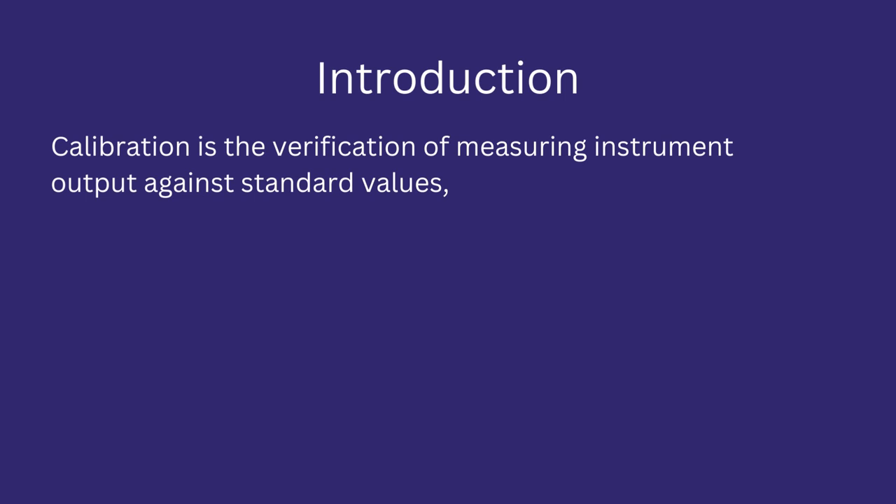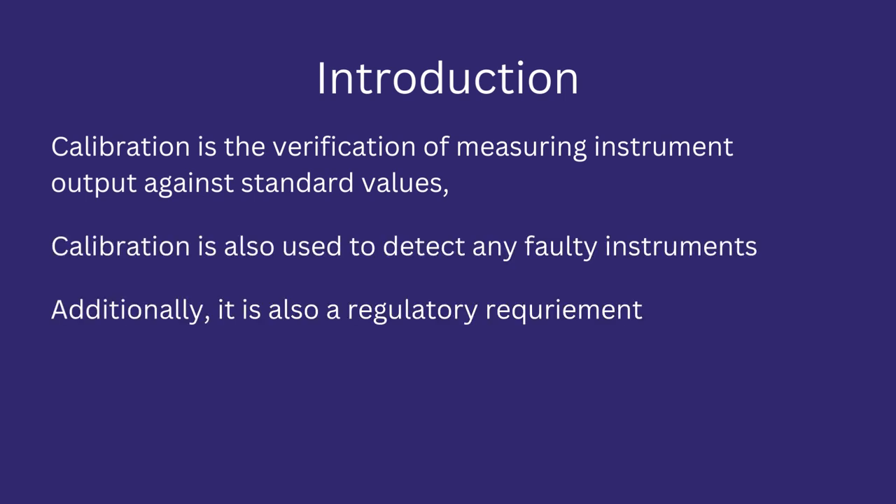Calibration is the process of verifying the output of a measuring instrument or device against a standard reference value. This standard reference value is provided by another instrument or device capable of outputting accurate results, verified by a third party such as calibration labs. Calibration is also a regulatory requirement, and the pharma manufacturer is responsible for the calibration of all measuring instruments and devices. Proof of calibration has to be provided to regulatory bodies during their routine inspection.